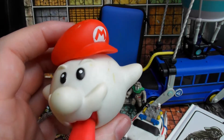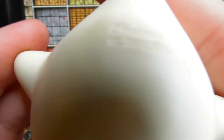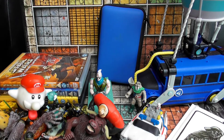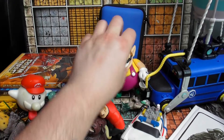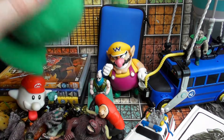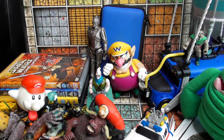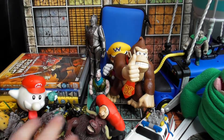Also 50p each: a Mario figure from 2009 — it's a bit dirty, I didn't notice it was that bad when I bought it — a big Wario figure, Slimer from Ghostbusters, a Doctor Who Cyberman figure, and Donkey Kong. Those were all 50p, the earlier ones were 20p.